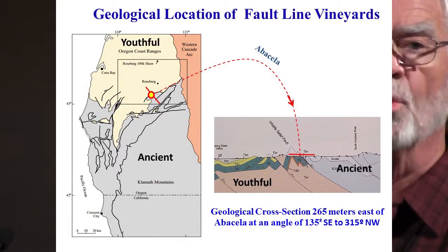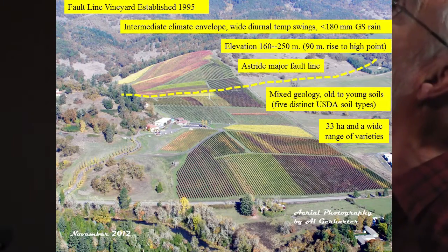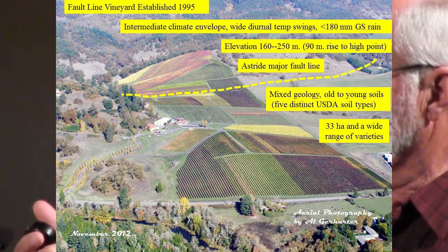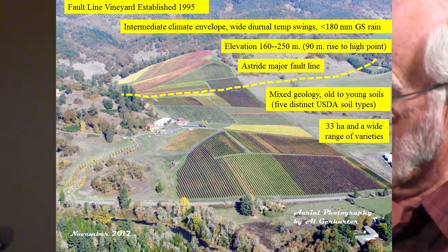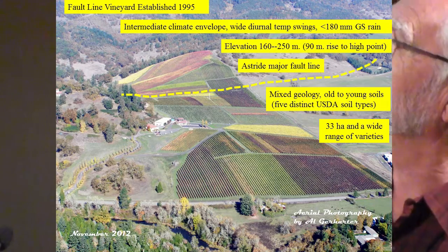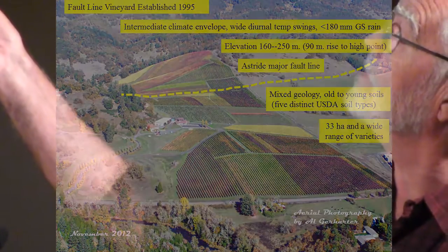Our vineyards were established in 1995 and have a very intermediate climate. We have that seven-month growing season, those wide diurnal temperature swings — sometimes as much as 60 degrees Fahrenheit in a day — and we don't get a lot of growing season precipitation. We have a 90-meter rise vertically from the top to the bottom of our vineyard. We're astride that fault line, we have a highly mixed geology, five distinct USDA soils, and 33 hectares of a wide range of vines.